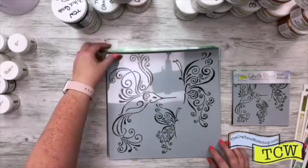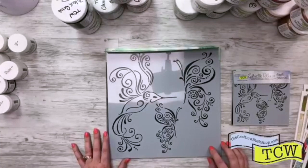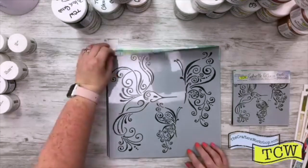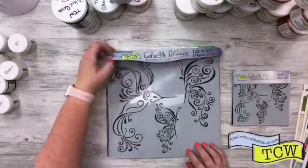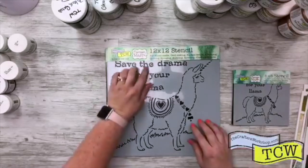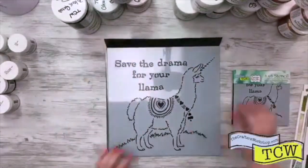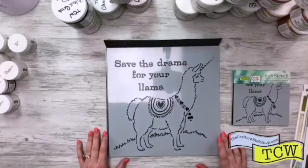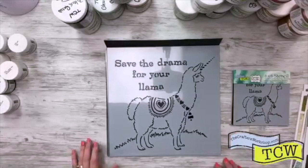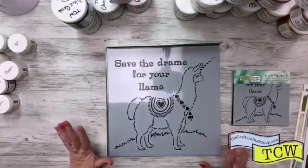Those are our ones by Gabrielle. How fun is this one — save the drama for your llama! This one is by Carmen Medlin, who is a really great illustrator. I mean, we just all need a llama, right? I'm really excited to see how everybody's going to use this one in their projects. And if this one's a little too big, here's a little six by six — same thing, you can use this in any of your projects.